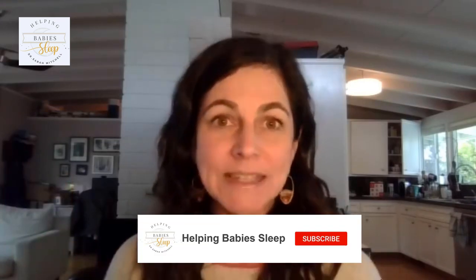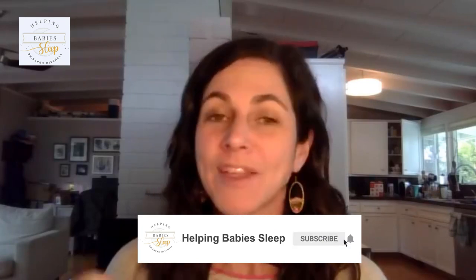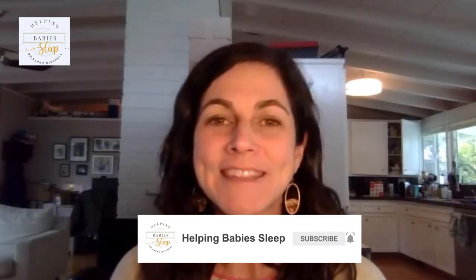Hey everyone, it's Dr. Sarah Mitchell. I'm a sleep consultant at Helping Babies Sleep and I'm here to help you parent confidently day and night, because great sleep isn't just about the sleep. It's about your feeds during the day, your naps during the day, and all of those things go together to help you get great sleep at night.